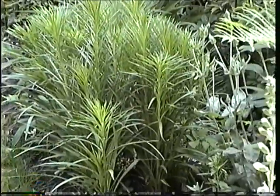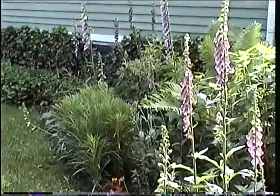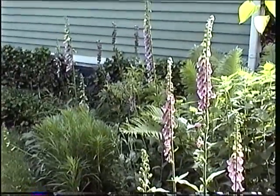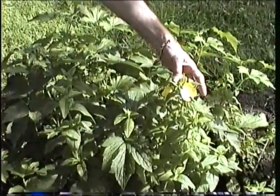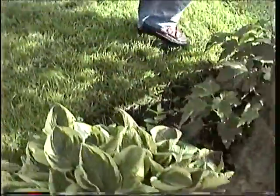And there's a giant stand of Liatris. I bought mine as a ground cover. And this is evening primrose, but I don't know why they call it evening primrose because it's blooming now.